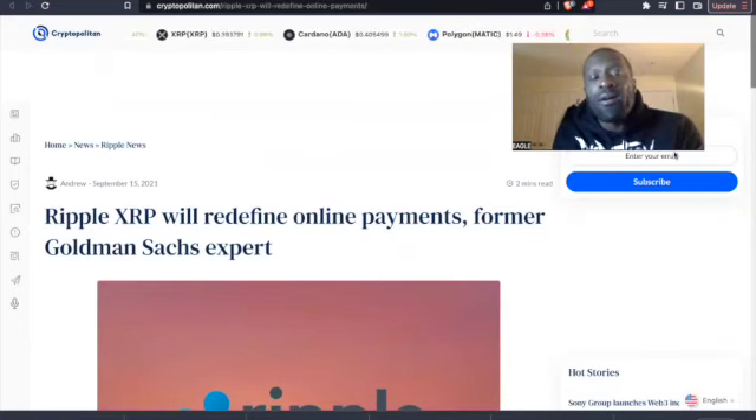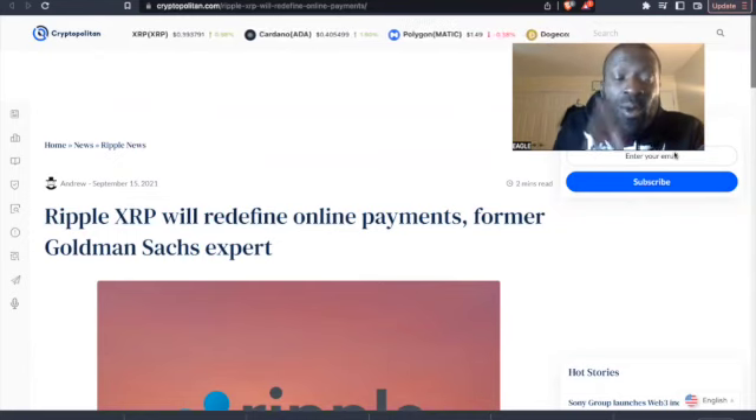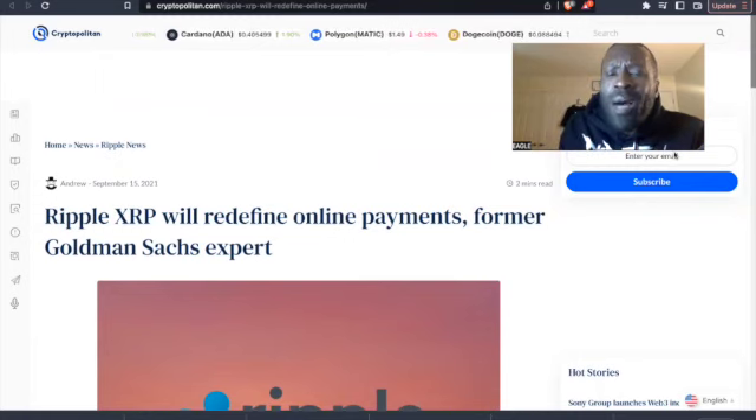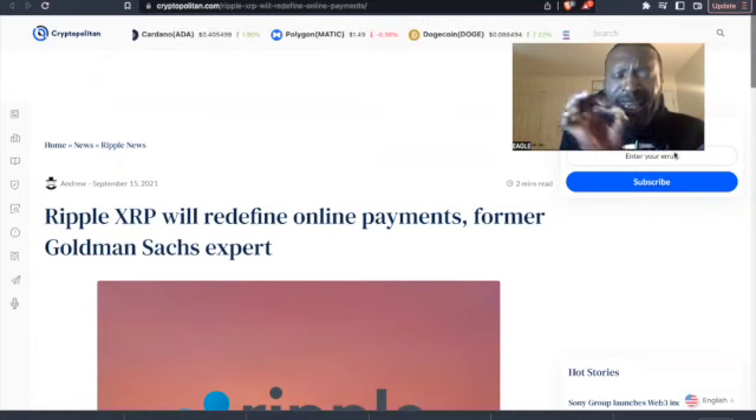Would you take a look at this article right here? What's the date? September 15th, 2021. 'Ripple XRP will define online payments' — coming from a former Goldman Sachs expert.